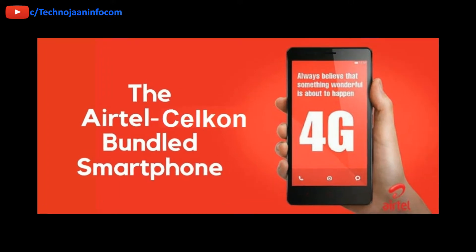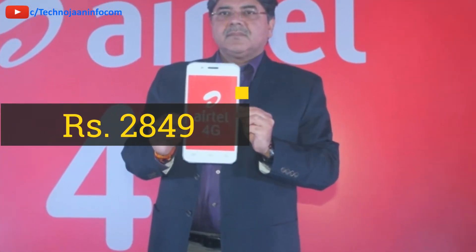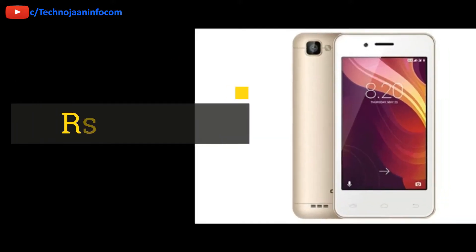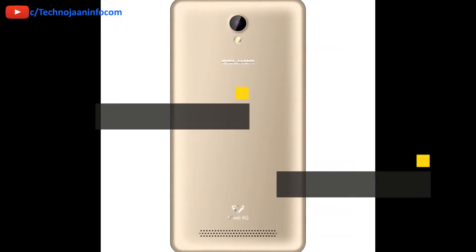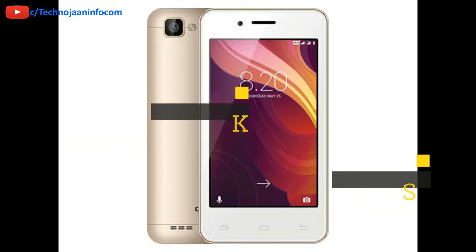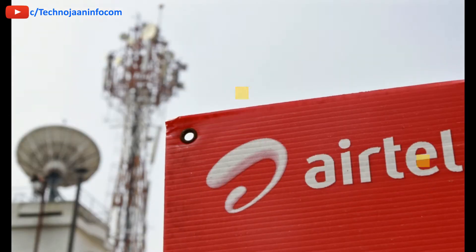To avail this offer, the customer needs to pay a down payment of Rs 2849 for the 4G smartphone and make 36 continuous monthly recharges of Rs 169. The customer will get a cash refund of Rs 500 after 18 months of usage, and another Rs 1000 after 36 months, so the total cash benefit is Rs 1500.